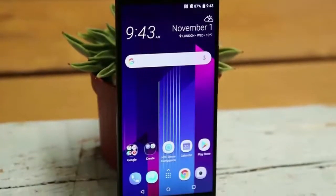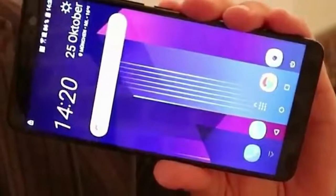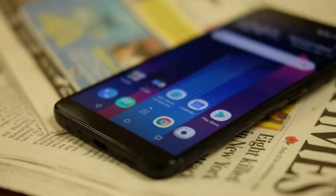Despite those omissions, HTC seems to have done a fabulous job, and the U11 Plus is shaping up as one of the most beautiful smartphones this season — squeezable at that. With holiday shopping craziness just around the corner, we can't wait to see if the U11 Plus makes it to our wish lists.